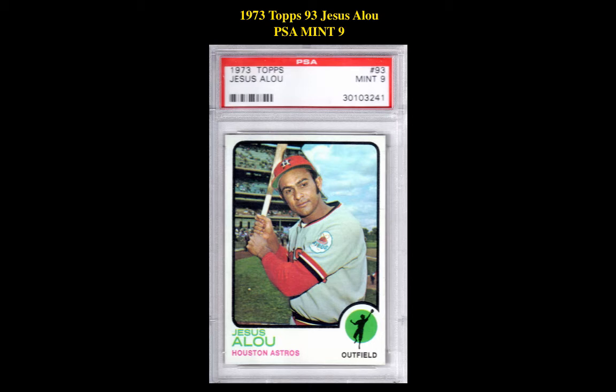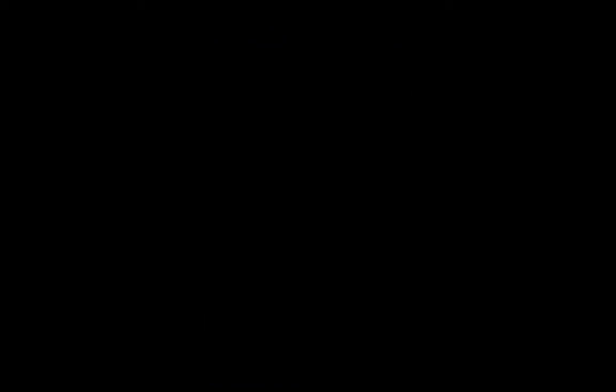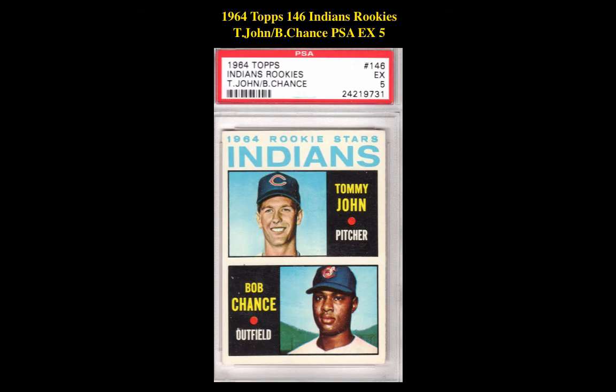The next card is a 1973 Topps 93 Jesus Alou PSA Mint 9, currently for sale at $11,500. The next card is a 1973 Topps 87 Ken Boswell PSA Mint 9, currently for sale at $11,000. The final baseball card is a 1964 Topps 146 Indians Rookies Tommy John and Bob Chance PSA EX 5, currently for sale at $9,500.